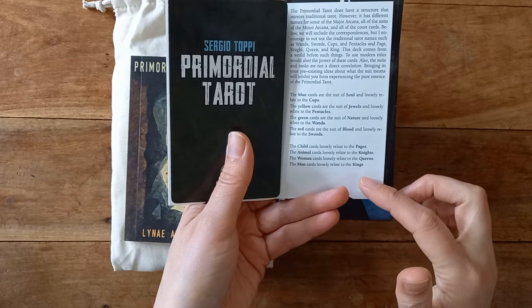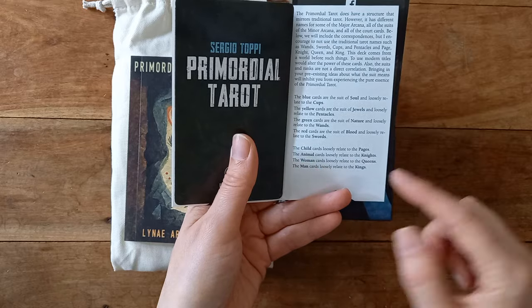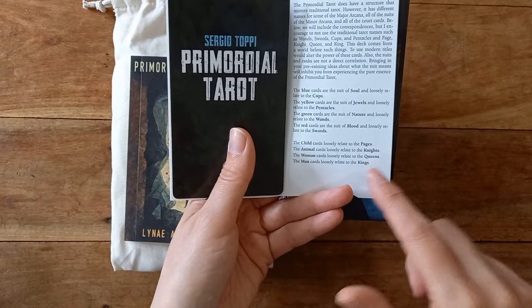The court cards in this deck are the child, the animal, the woman, and the man — which translates to your page, knight, queen, and king.